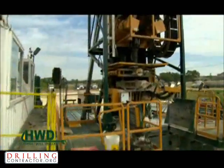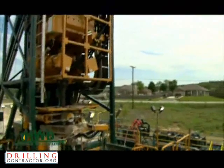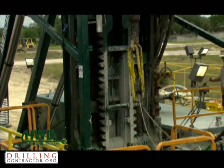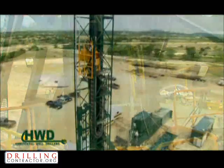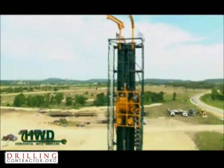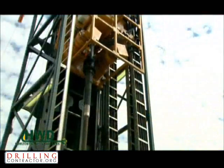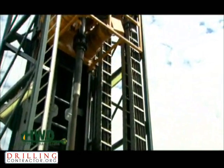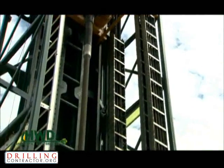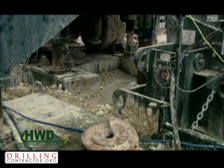What makes this rig so special is its rack and pinion technology, which is revolutionizing the oil and gas industry. This proven, effective new method of drilling is accomplished by using a patented system which makes this rig stable and reliable and delivers up to 440,000 pounds of push and pull power at all times during the drilling operation.